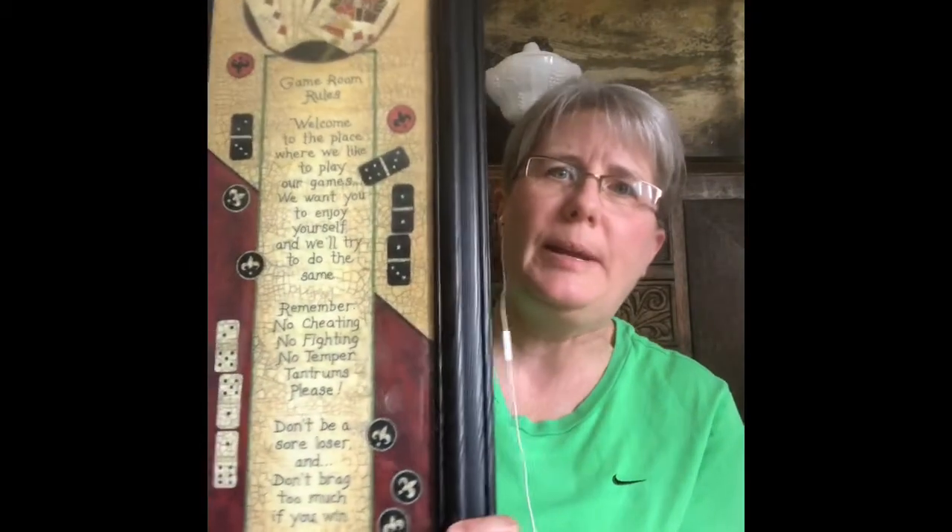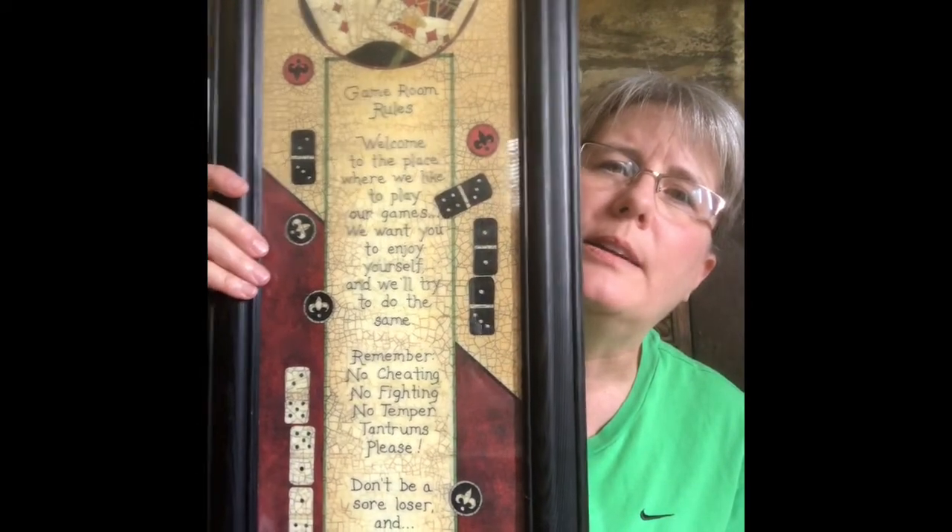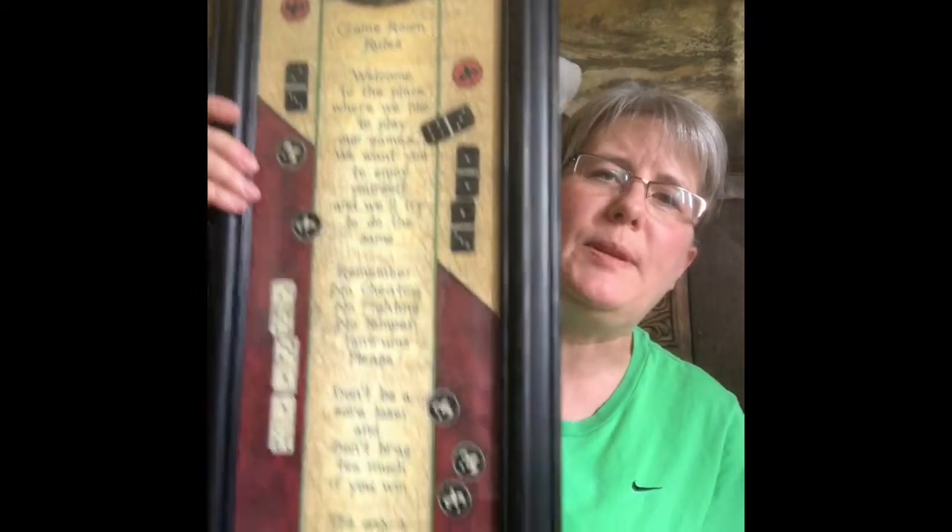I got both of these at the same place — they're coasters with the different playing card suit symbols. And this piece also came from there. That guy had a bunch of card game paraphernalia at his yard sale. I thought this was pretty cool for somebody with a game room, basement, or man cave.